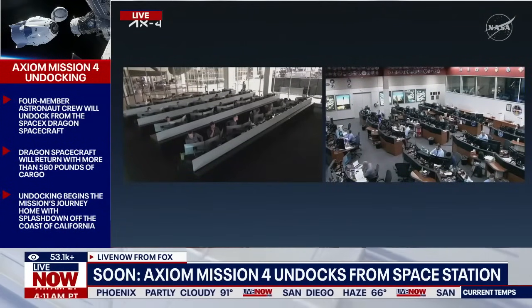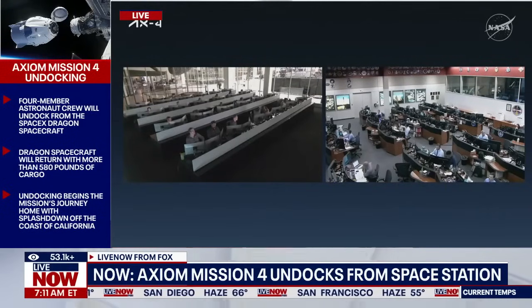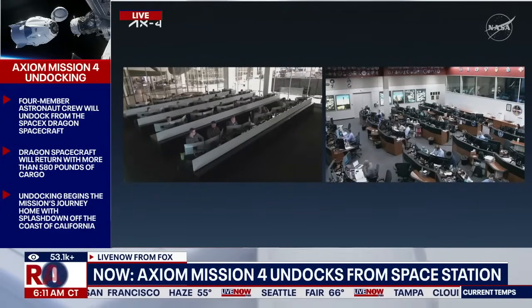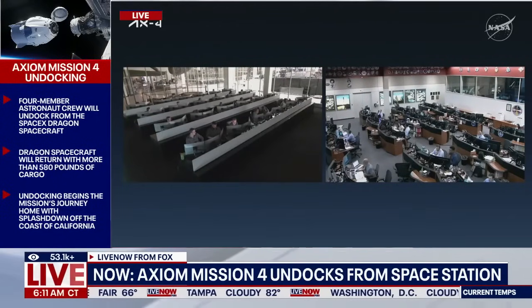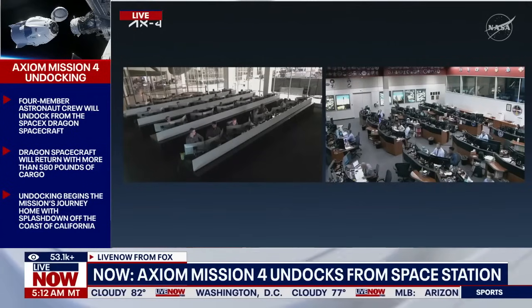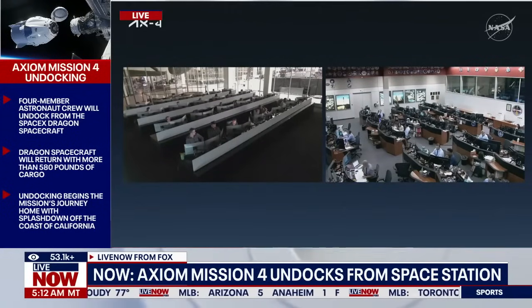We just got confirmation that that undock sequence has been sent and the umbilicals are now retracting. With that undock command sent, that undocking sequence has now commenced and that is a roughly four and a half minute process before we have that physical separation planned for 6:15 a.m. Central, 7:15 a.m. Eastern. Umbilical retract complete and nominal.